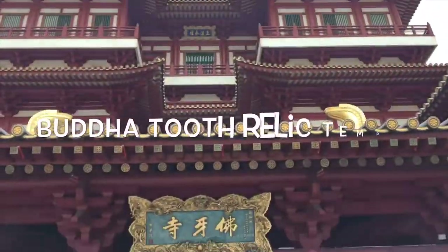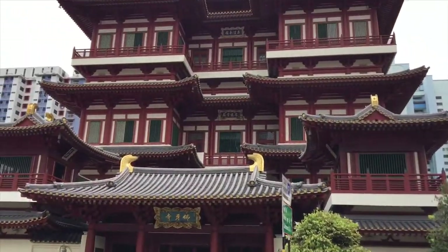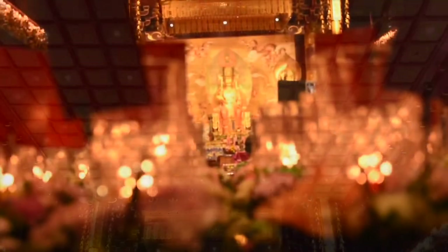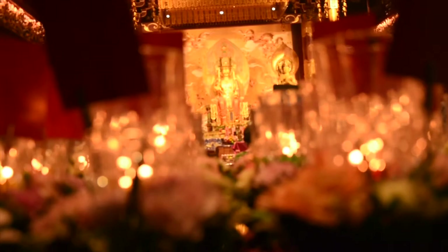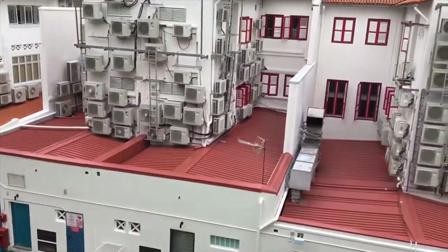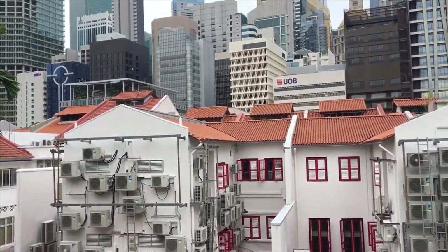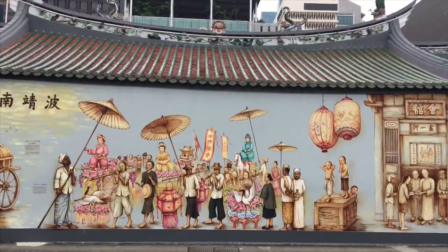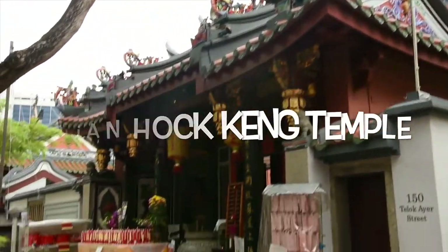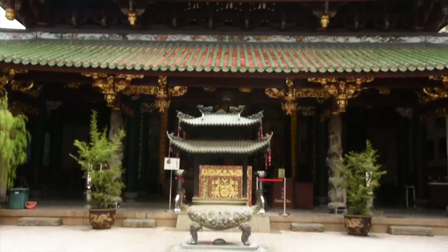At the heart of Chinatown, there is the Buddha Tooth Relic Temple, which is a Buddhist temple and also a museum. A few metres away, there is Thien Hop King Temple, which is Singapore's oldest Chinese temple.